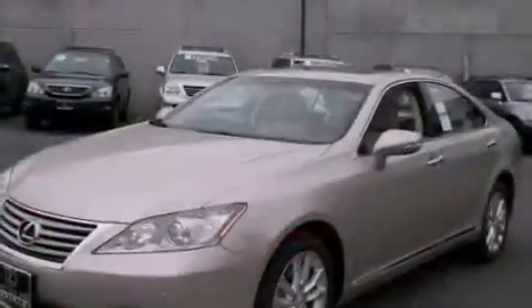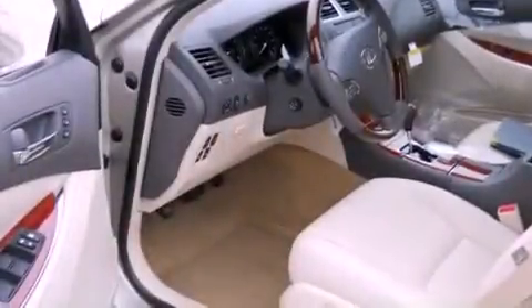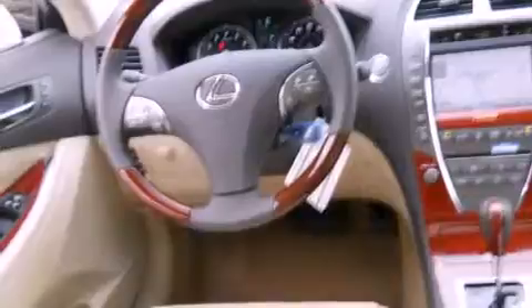Its top features include steering wheel memory settings, a power moonroof, cruise control, a CD player, a leather-wrapped steering wheel, a security system, a passenger-side vanity mirror, a traction control system, heated front seats, and a navigation system.